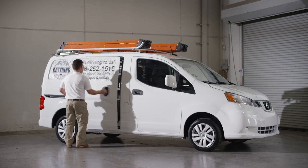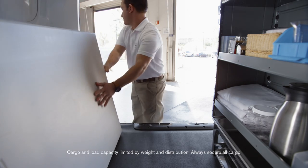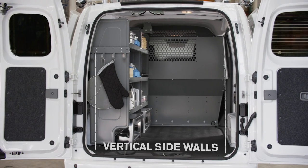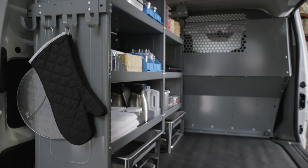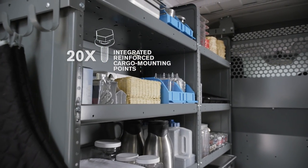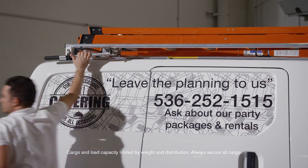NV200 Compact Cargo is also a great place to do business with a variety of available upfit packages. A flat wall design helps allow shelving and racks and bins to fit well with no gaps, and 20 integrated reinforced cargo mounting points help mount shelves securely in place. There are even mounting points on the roof to hold racks and ladders.